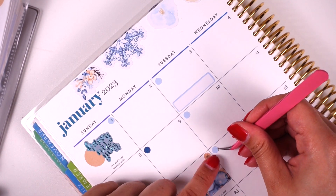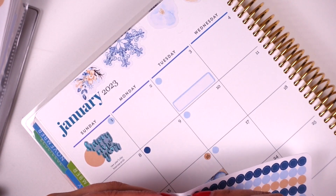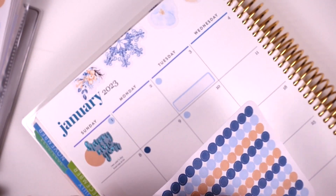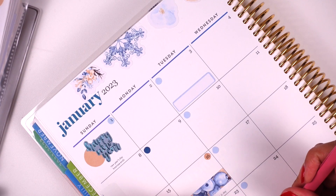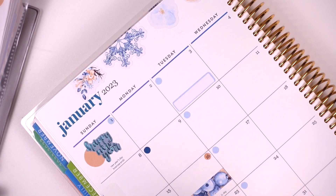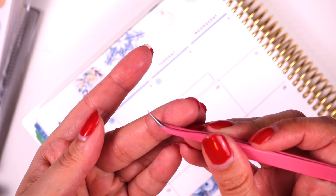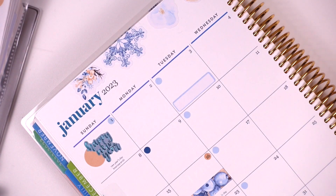I love these tweezers — they're perfect for detailed precision work with stickers, but they're super sharp so I have to be careful.